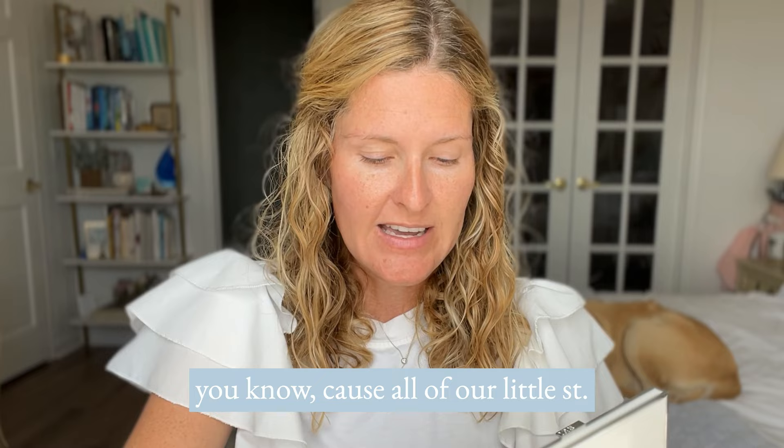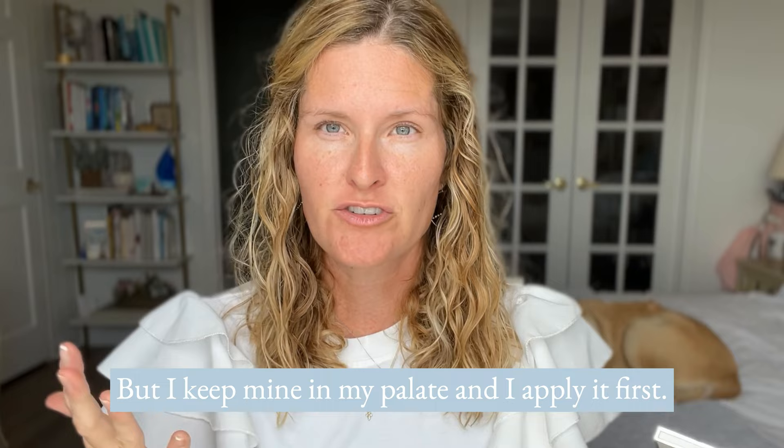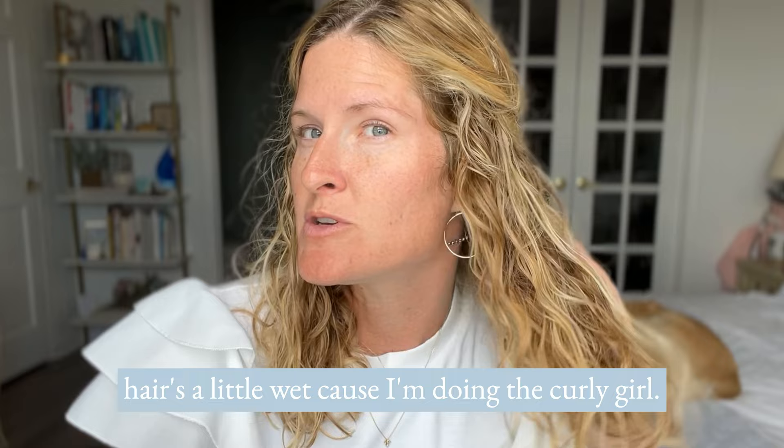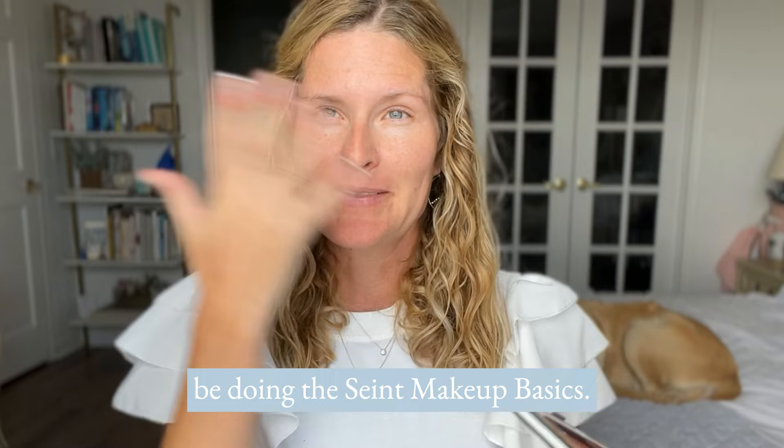Number four is the lip conditioner. My mom swears by this — she is obsessed. All our little saint tins are magnetic, so you can keep it by your bed and apply it at night, but I keep mine in my palette and apply it first. My skin is moisturized and I don't have on any makeup yet. My hair is a little wet because I'm trying the curly girl method — let me know what you think in the comments!